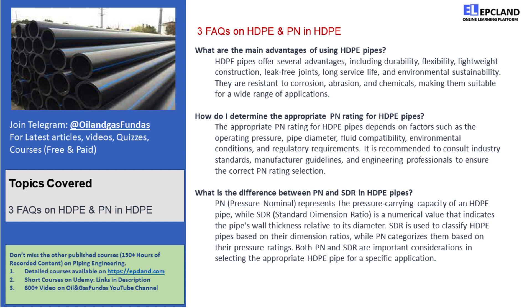What exactly are HDPE pipes? Well, they're super strong and versatile thermoplastic pipes made from high-density polyethylene. These pipes are used in various industries for their exceptional durability, flexibility, and cost-effectiveness.